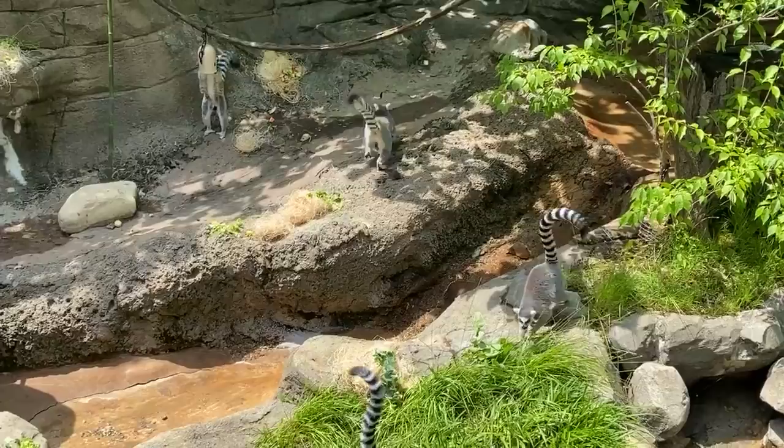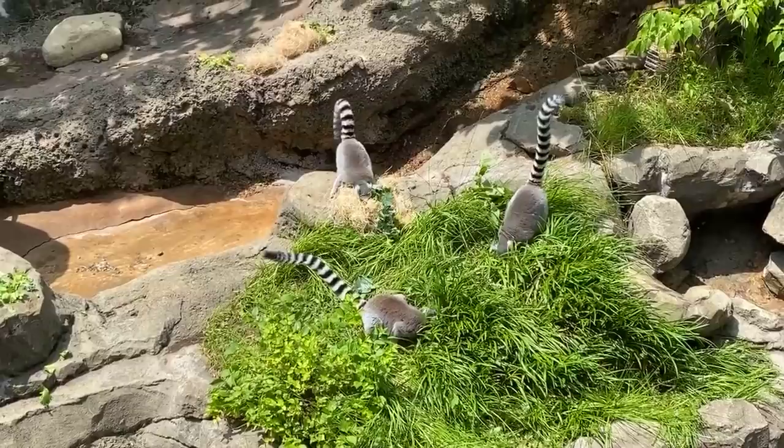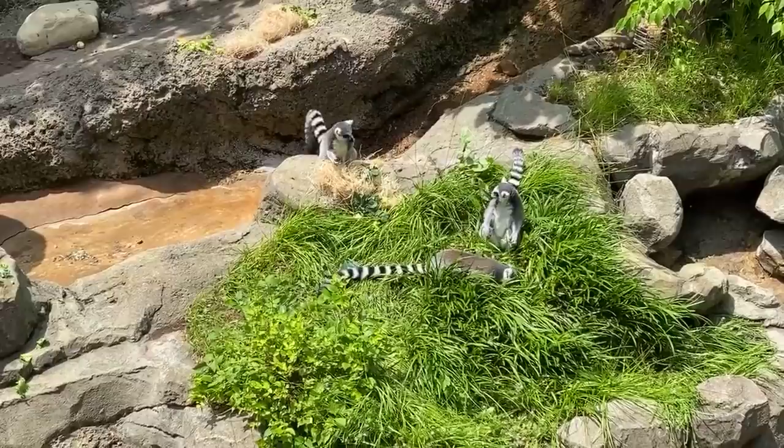Unfortunately, a lot of lemurs have gone extinct over the years. They used to range even greater in size — one species of lemur was actually the size of a gorilla. The good news is, when you're able to come to the Cincinnati Zoo, you can see a variation of lemurs. We have several different species, so you can really compare and contrast and see how their characteristics help fill the niche of their environment.